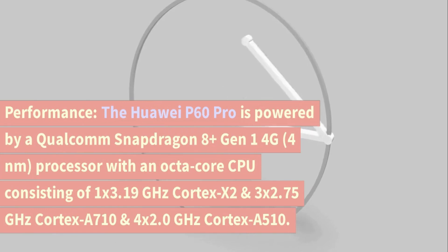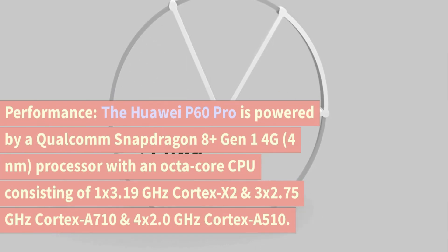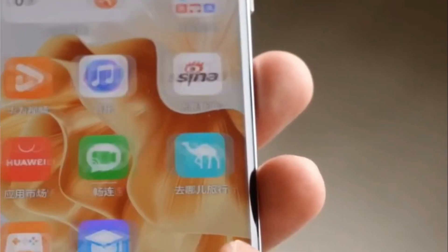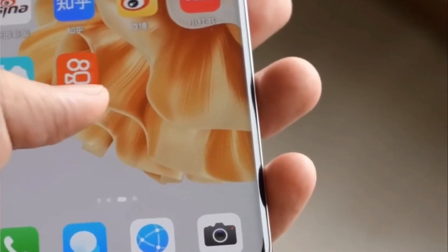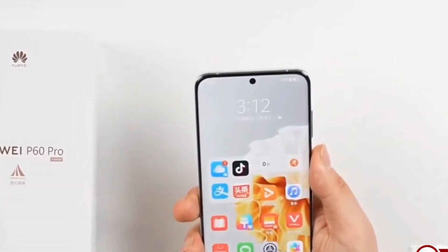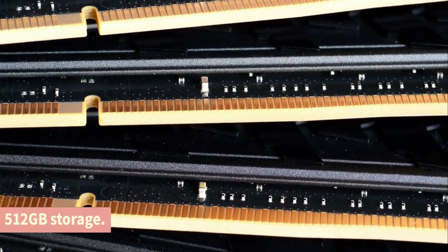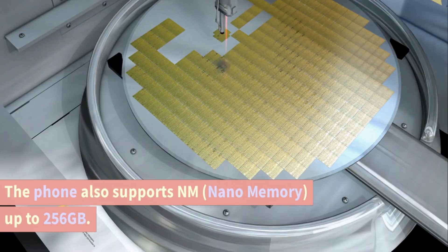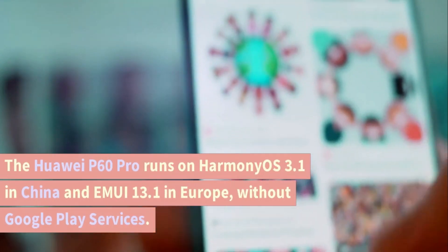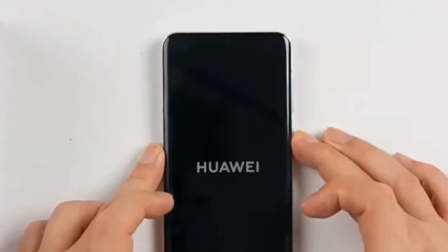Performance. The Huawei P60 Pro is powered by a Qualcomm Snapdragon 8 Plus Gen 1 4G processor with an octa-core CPU consisting of 1 by 3.19GHz Cortex-X2, 3 by 2.75GHz Cortex-A710, and 4 by 2.0GHz Cortex-A510. The phone is available in two variants: 8GB RAM with 256GB storage and 12GB RAM with 512GB storage. It also supports nano memory up to 256GB. The phone runs on HarmonyOS 3.1 in China and EMUI 13.1 in Europe, without Google Play services.